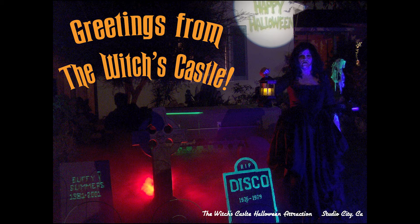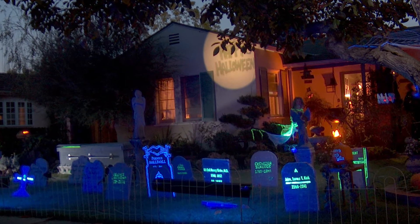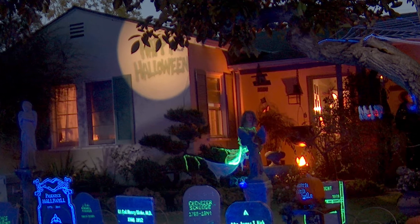All of this kind of culminated in a haunt in Studio City, California called the Witch's Castle. The Witch's Castle became fairly popular — we'd always do a preview night on the 30th and have a few hundred people come, and then on Halloween night people would be driving up from other parts of town to do the Witch's Castle. It was a successful and popular haunt.